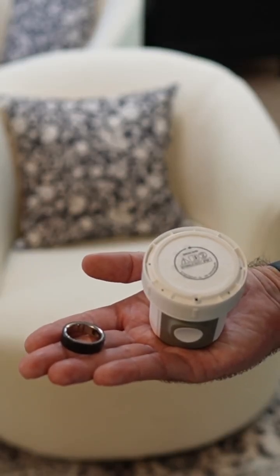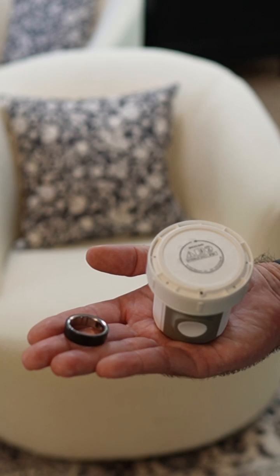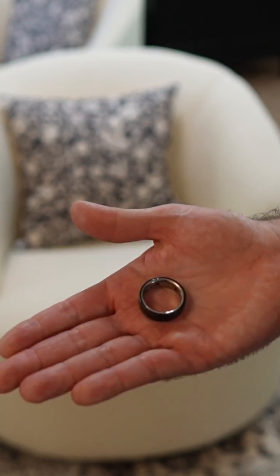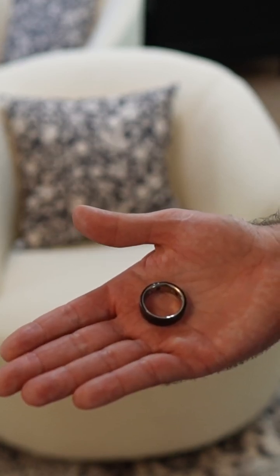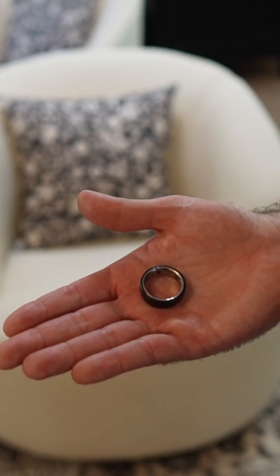Today we're exploring the new metabolic health features, glucose and meals, using Oura Ring paired with the Stelo CGM from Dexcom. The Oura Ring tracks sleep, activity, stress, and now integrates glucose data via its new metabolic health features, glucose and meals.